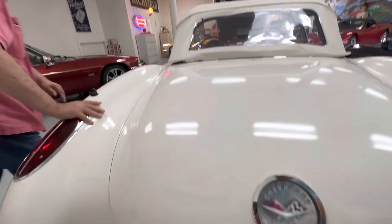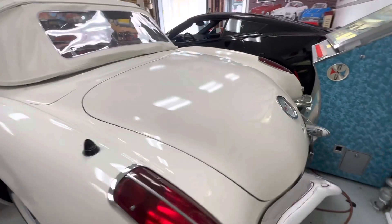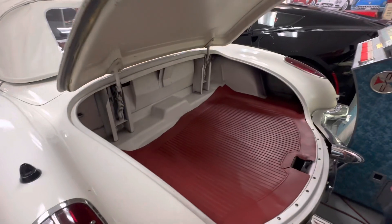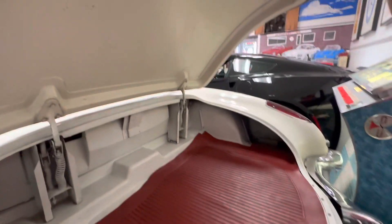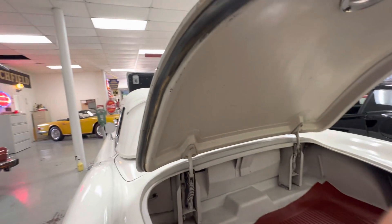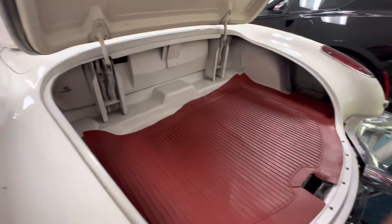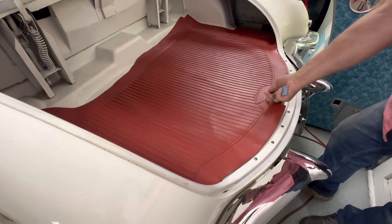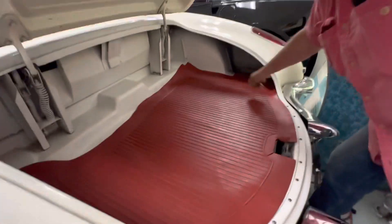Before I open the trunk, the fitment of the deck lid lines up just as it should. The trunk area itself — everything appears to be original on this car. All your rubber seals — of course, if you were going to restore the car, you would replace these. The mat itself is the original mat, and it's hardened to the point where I'm afraid if I try to lift it I'm going to crack it. Looking inside the fender wells in the back, both sides look absolutely flawless. There's no indication that there's ever been any damage whatsoever. Obviously it was an original white car.